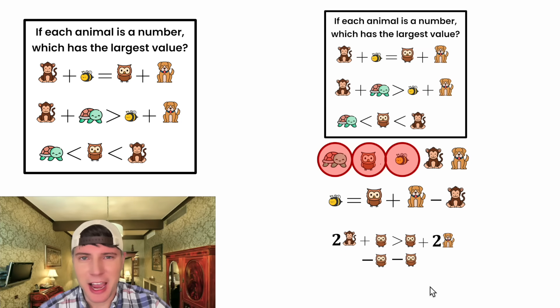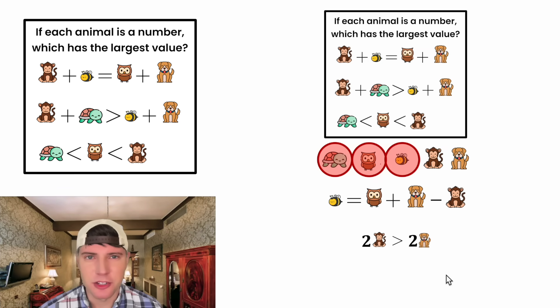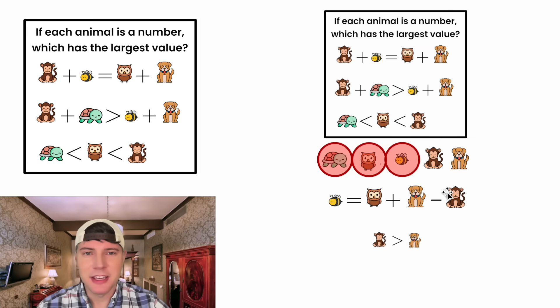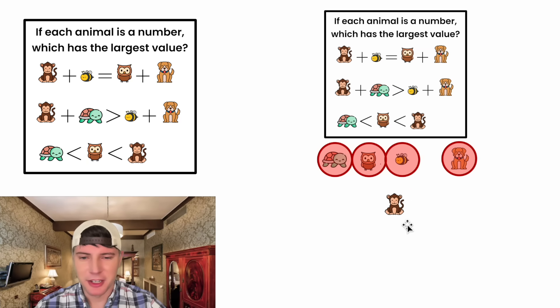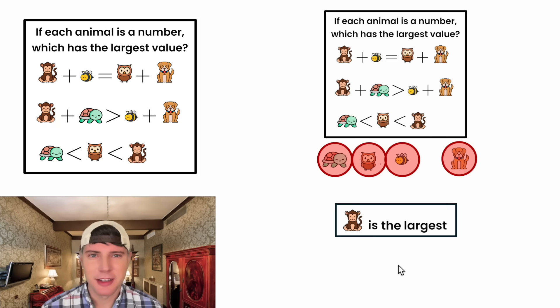From here, we subtract owl from both sides — all the owls cancel. So we have two monkey is greater than two dog. Dividing both sides by two: monkey is greater than dog. That means the monkey is the largest! We put the dog in a red circle and bring the monkey down. Monkey is the largest — that's the answer to our question. Let's put a box around it. How exciting!